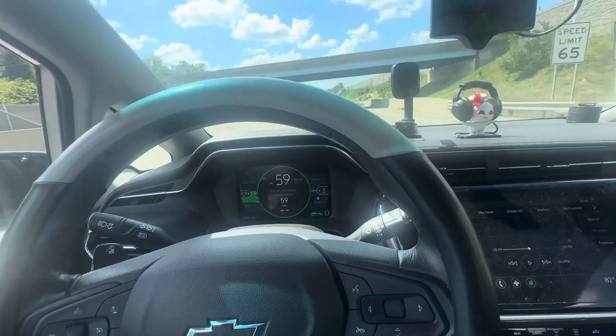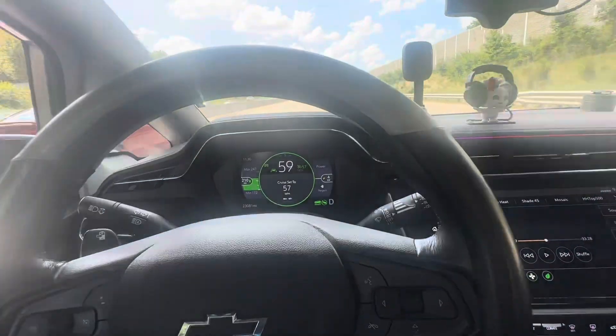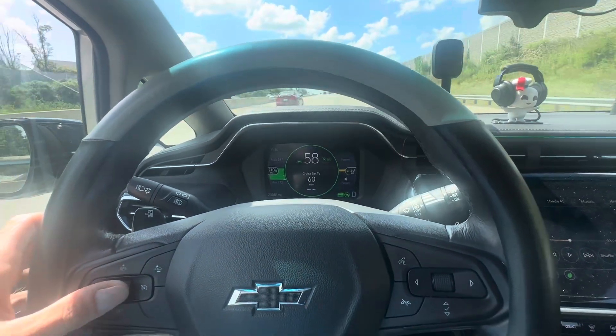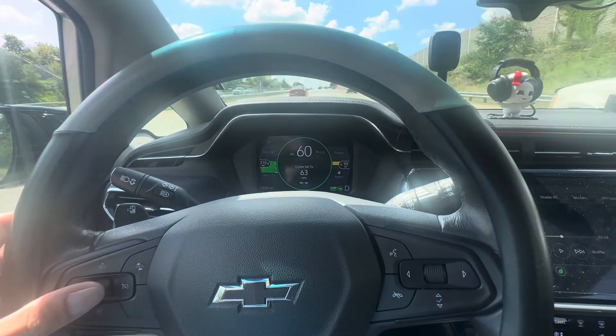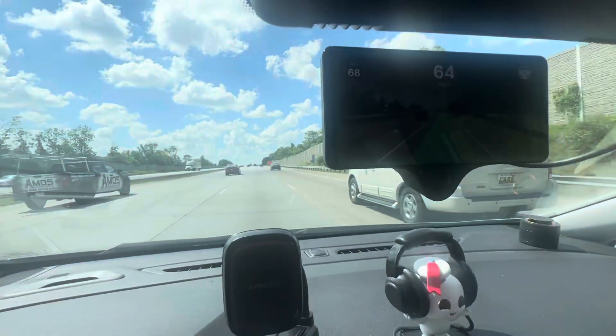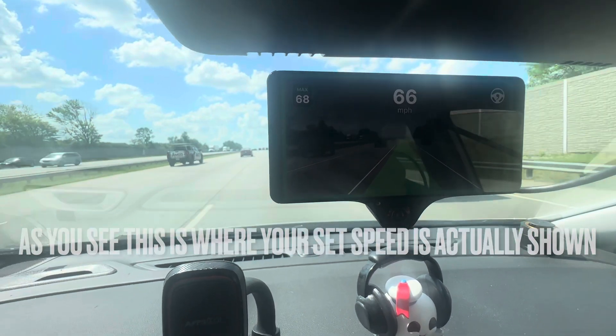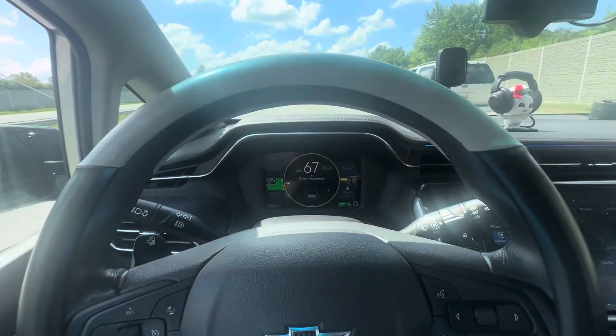As soon as that car gets in front of me, it's slowing down. Take it out in front of me, it'll speed back up. I'll actually raise my speed up. As you can see, it's working great.